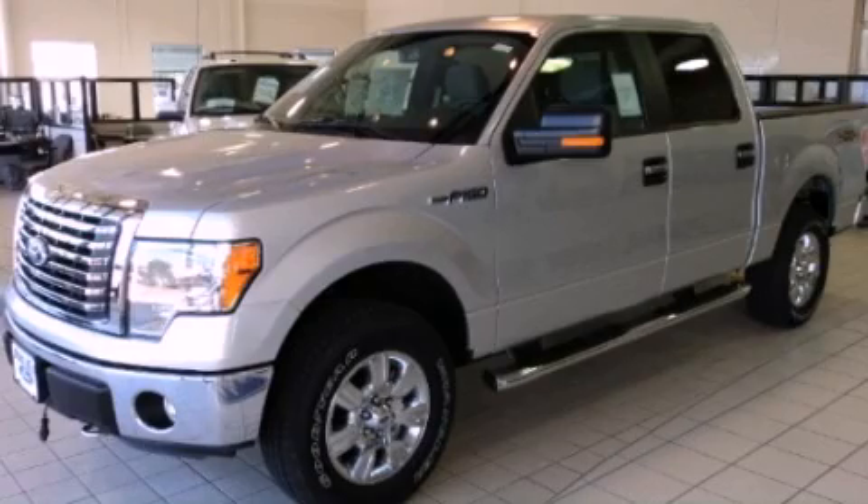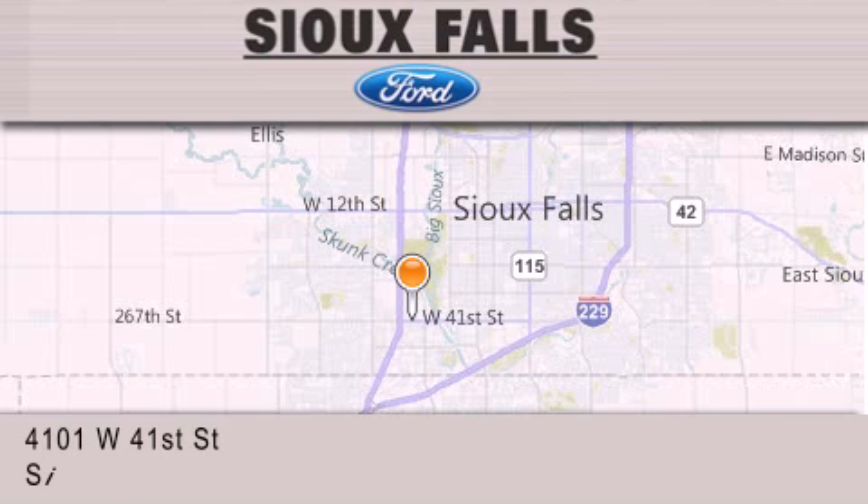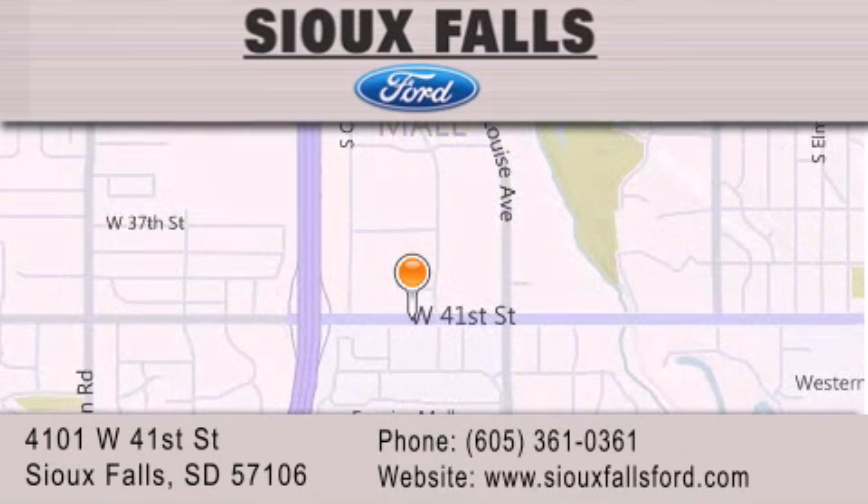Stop by today and test drive this vehicle for yourself. Sioux Falls Ford is located at 4101 West 41st Street in Sioux Falls. Our goal is to exceed all of your expectations to ensure that you'll return for future visits.